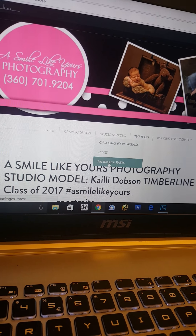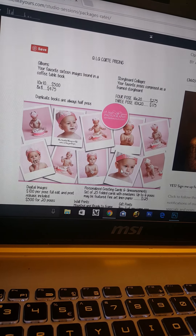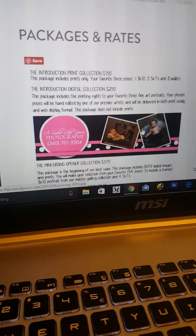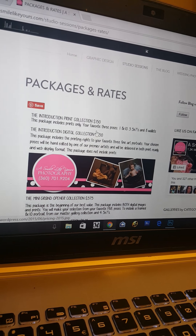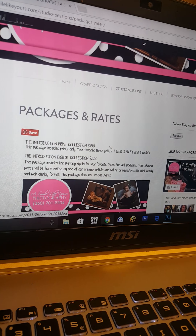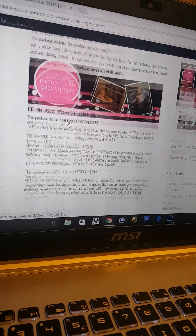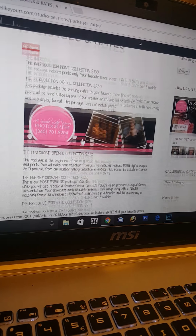After that you have to decide which package best suits you. The neat thing about my packages is that there really is a package for every budget. My packages are also competitive with what is expected of those of my quality in the industry. My packages start at $150 and go up from there, and as far as what's included in each package, it does absolutely vary.